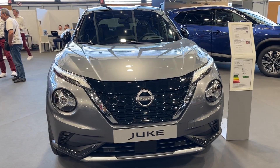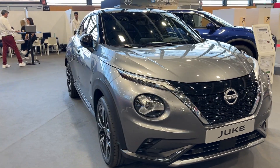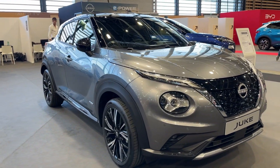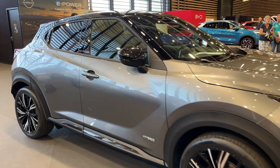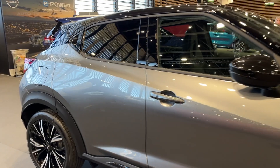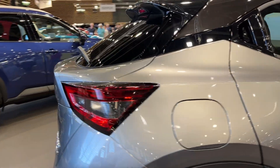The 2023 Nissan Juke inherits the mantle of its groundbreaking predecessor that disrupted the compact crossover segment over a decade ago. This newest iteration continues the model's trend of bucking convention with its funky styling, zippy performance, and savvy packaging. Love it or hate it, the bug-eyed Juke's avant-garde looks have certainly made an impact.